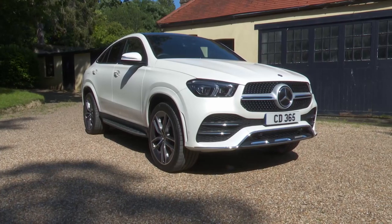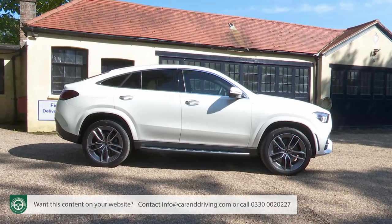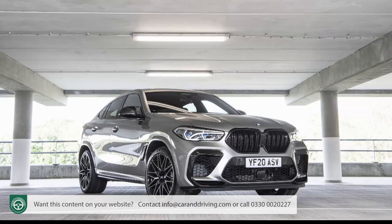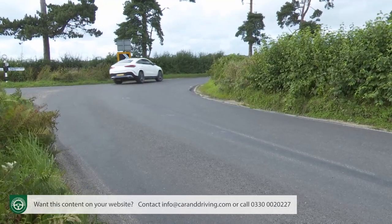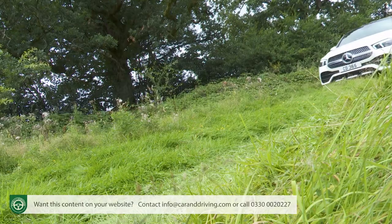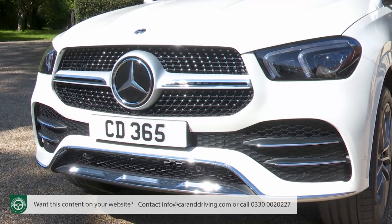The Mercedes GLE Coupe is the three-pointed star's take on the coupe SUV segment for large luxury crossovers, which means it directly takes on cars like BMW's X6, Audi's Q8 and the Porsche Cayenne Coupe — models that ride on SUV underpinnings but feature a coupe-like sloping roof. Whether you like this genre of car or not, it's hard not to be impressed by Mercedes' execution of the theme.